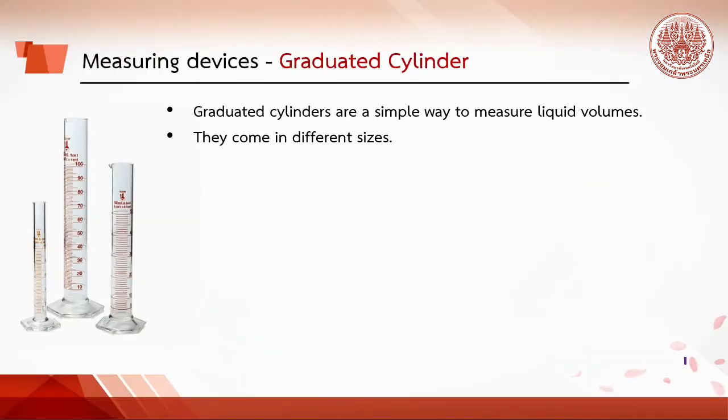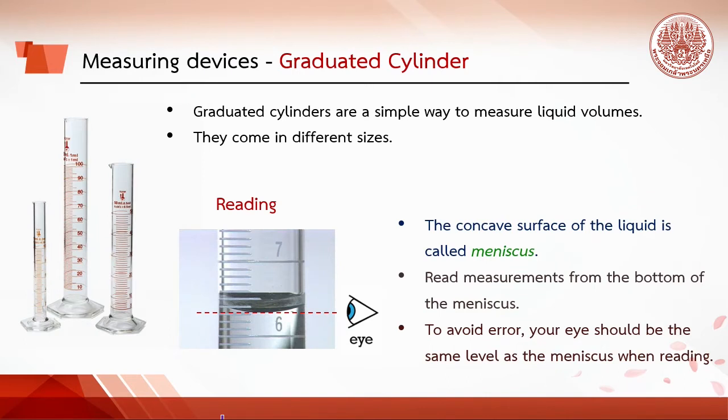Graduated cylinders are a simple way to measure liquid volume and come in different sizes. To read the volume, observe the meniscus — the concave surface of the liquid — and read at the bottom of the meniscus. To avoid error, your eyes should be at the same level as the meniscus when reading.